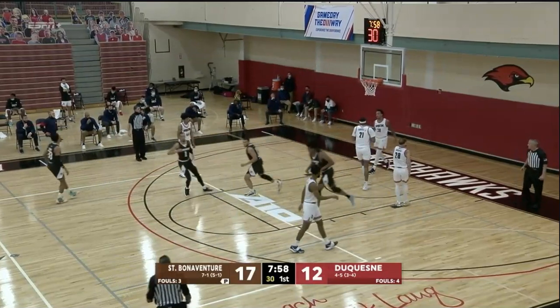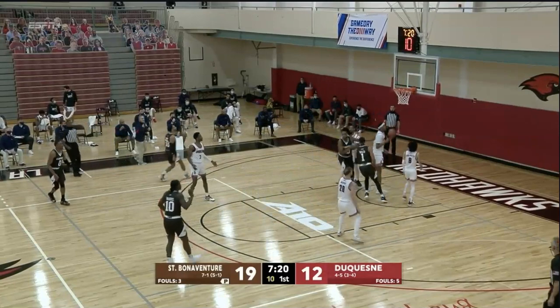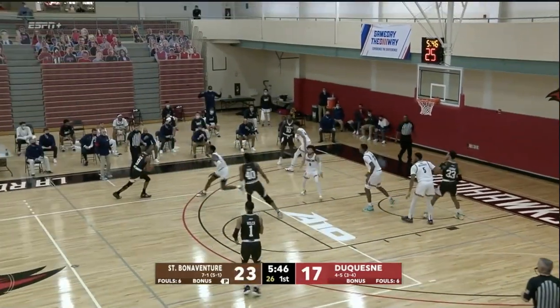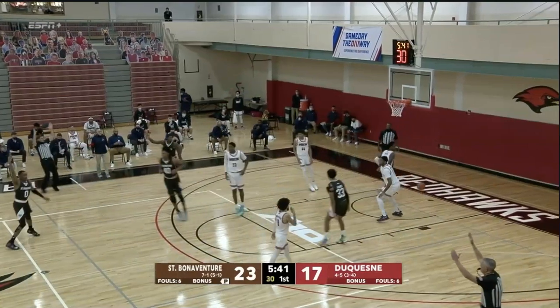Holmes pulls up at the 8-10 logo and hits it — that counts. He flashed open for a moment. Instead, they give it on the inside to Baker. Doesn't get Baker up as he holds his ground. Welch does get by Dunmartin and makes him pay.